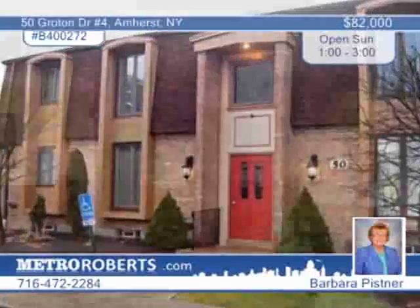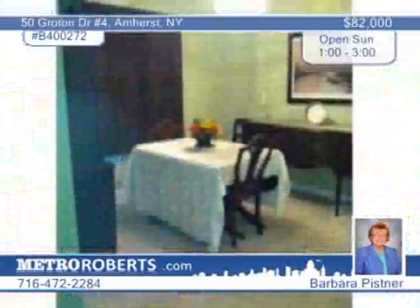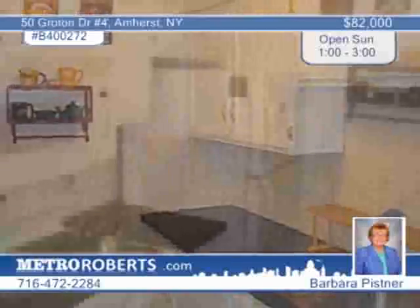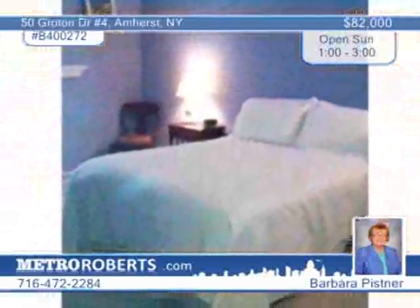Enjoy convenience and quality in this lovely upper unit in Amherst. It boasts neutral carpeting, new six-panel doors, a balcony with a storage unit, and newer appliances. Community amenities include a pool, tennis court, and clubhouse. Barbara Pistner says this is a great location near UB and the 990 Expressway.